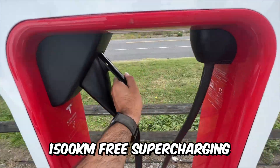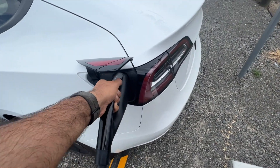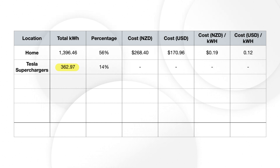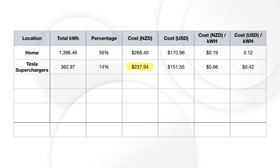Moving on to the travel charging costs: we were fortunate enough to have 1,500 kilometers of free Tesla Supercharging included when we bought the car, which we ended up completely using in our first year. This was 363 kilowatt hours of charging which cost us nothing, but based on the individual charging rates for each Supercharger, if we had to pay for it, it would have cost us an additional $238 — an average of about 66 cents per kilowatt hour.